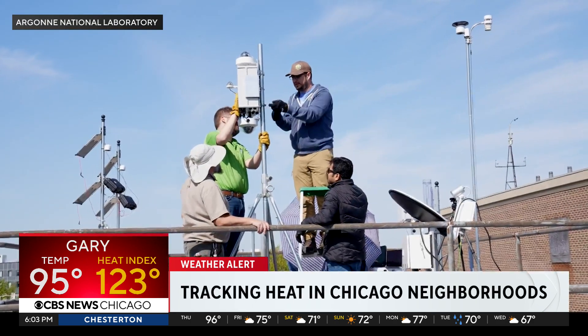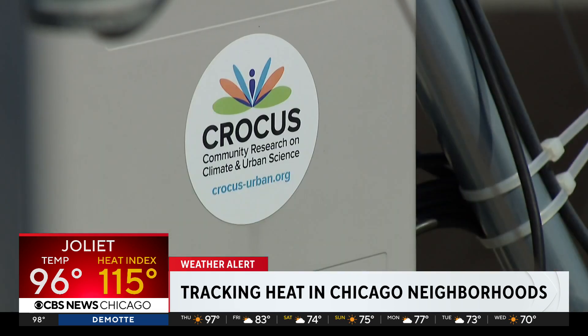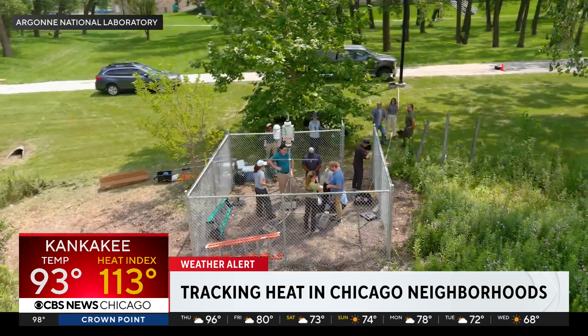When you're in an engineered environment like Chicago, the effects of climate change can be amplified. The federally funded $25 million program is called Community Research on Climate and Urban Science, or CROCUS. Equipment like you see here on the roof at Northeastern Illinois University will be spread throughout 20 other locations in Chicago.